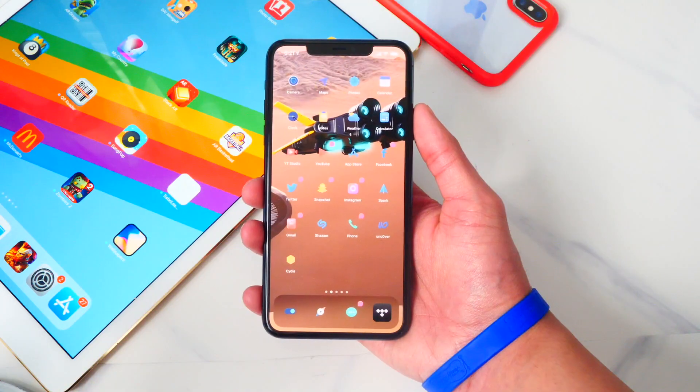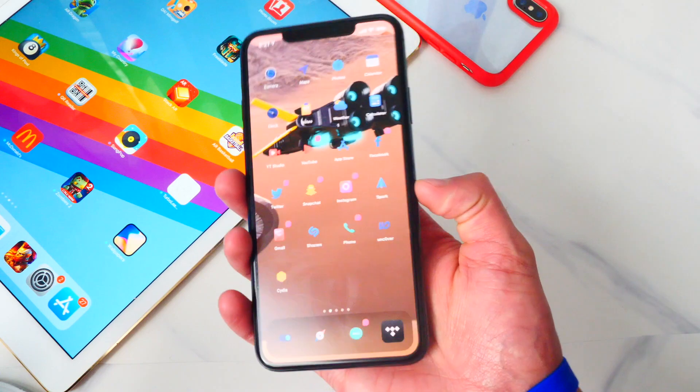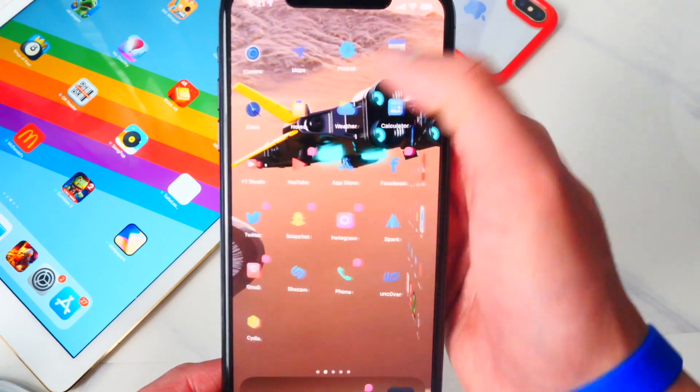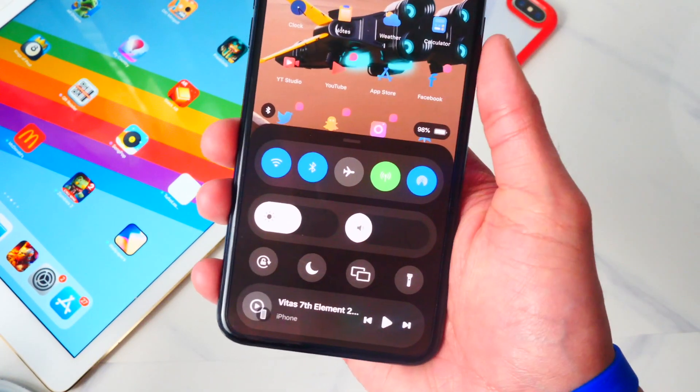Before I start — no, I am not on iOS 14 and this is not an Android phone. I am just jailbroken and I installed some tweaks to make it look a little bit different. I also have this tweak installed called Prism, and I hope the iOS 14 control center looks like this too.